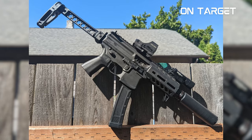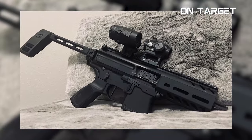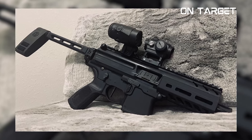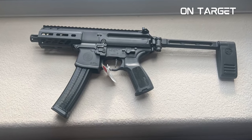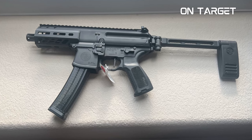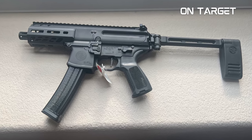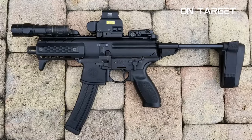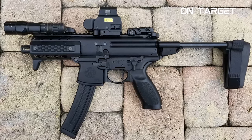Furthermore, the SIG MPX doesn't have a buffer tube system — a design that allows for easy caliber and barrel length changes, making it an ideal weapon for multiple applications. Notably, its handguard isn't that burly. However, it comes with two M-LOK slots placed at the 3 o'clock, 6 o'clock, and 9 o'clock positions of the handguard. A Picatinny rail is also included, and its optic rail is integrated into its receiver. You can remove the handguard by simply popping out its front receiver pin.